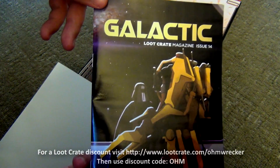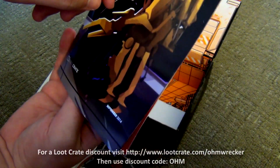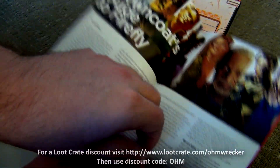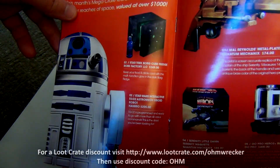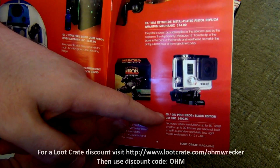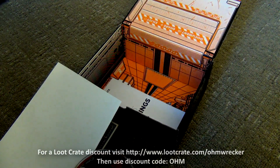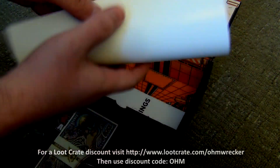Next up we've got the Loot Crate magazine issue 14 — it's got a Darth Vader on there, pretty awesome, and the Ripley alien suit. This thing goes over everything but also shows the mega crate for this month. Look at that — a Star Trek Borg Cube fridge, pretty cool. And a GoPro Hero 3, worth $400 — somebody got that this month! I mean it's like playing a lottery to get the mega crate, but if you get it, that's amazing.